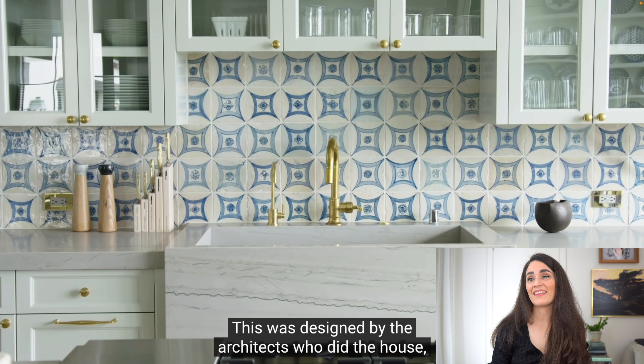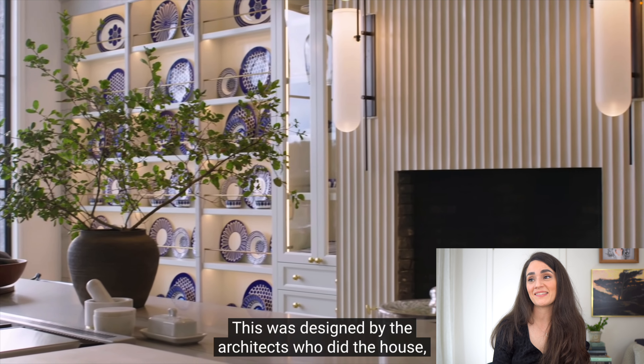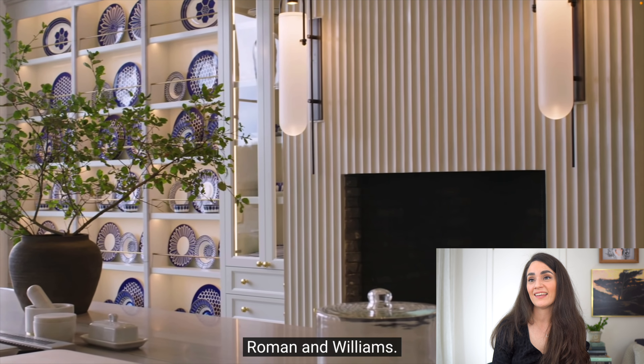The floors are insane. The tile is a dramatic statement. That fluted fireplace façade is so gorgeous. I can do the stools, the area rug is amazing, the light fixtures. No.